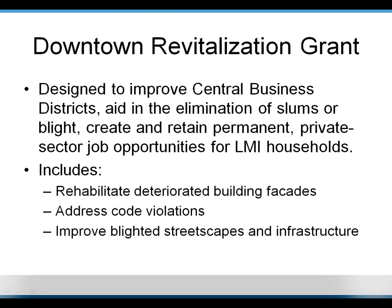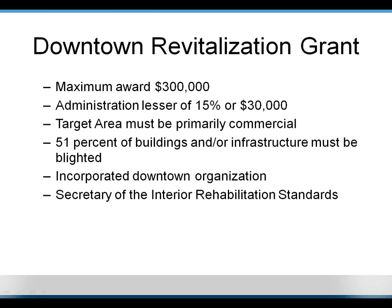I want to talk about one of the state's programs that has the June 26 deadline and is one of the more popular methods for large-scale downtown revitalization: it's called the Downtown Revitalization Grant. It's designed to improve central business districts, aid in the elimination of slums or blight, and create and retain permanent private-sector job opportunities for LMI households. Examples of eligible activities include rehabilitating deteriorated building facades, addressing code violations, and improving streetscapes and infrastructure. The maximum award is $300,000 with no minimum. The administration component is 15% or $30,000, whichever is lesser.